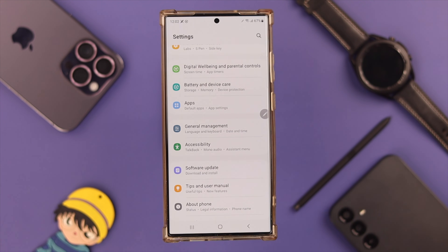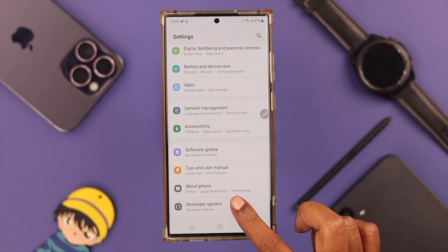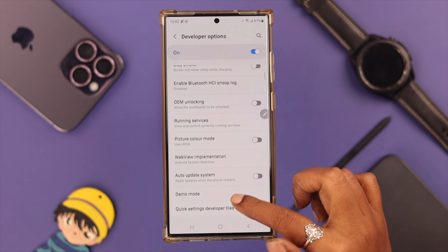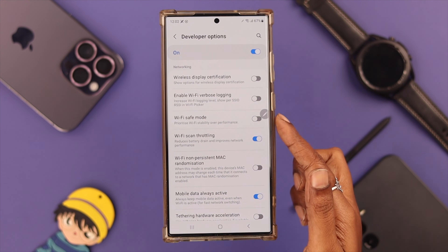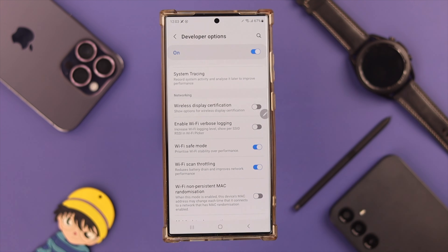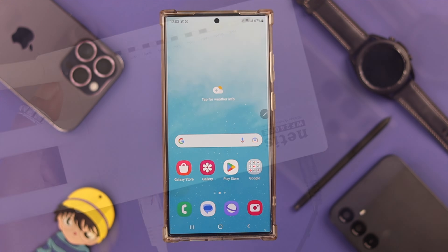Go back to the Settings section and at the bottom you will find Developer Options — tap on it. Look for the Safe Wi-Fi option and simply toggle it on. After all these steps, your Wi-Fi keeps disconnecting or dropping issue should be resolved.